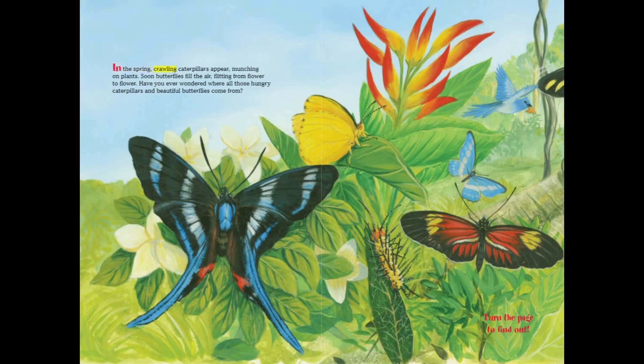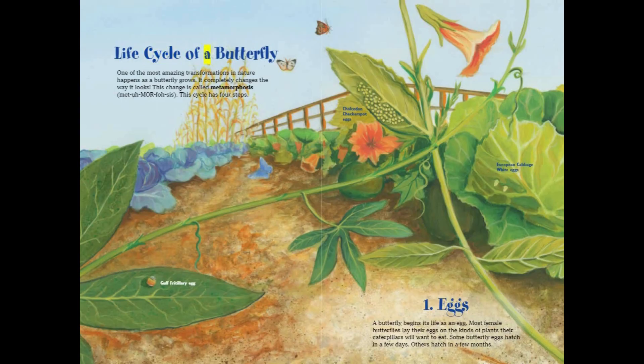In the spring, crawling caterpillars appear, munching on plants. Soon, butterflies fill the air, flitting from flower to flower. Have you ever wondered where all those hungry caterpillars and beautiful butterflies come from? Turn the page to find out! Life cycle of a butterfly.